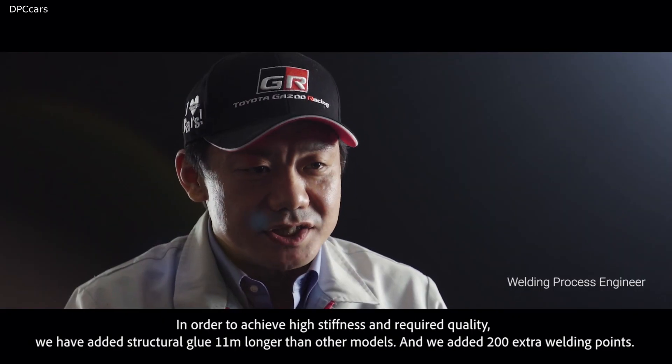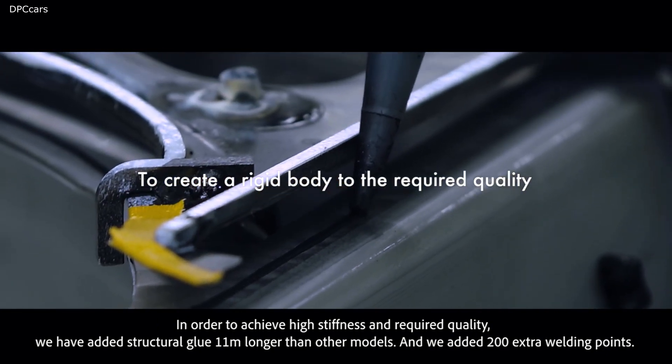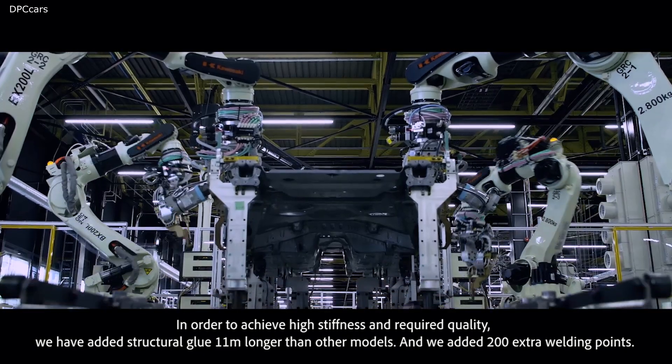In order to achieve the required quality, we have added special glue which is 11 meters longer than other models, and we added 200 welding points.